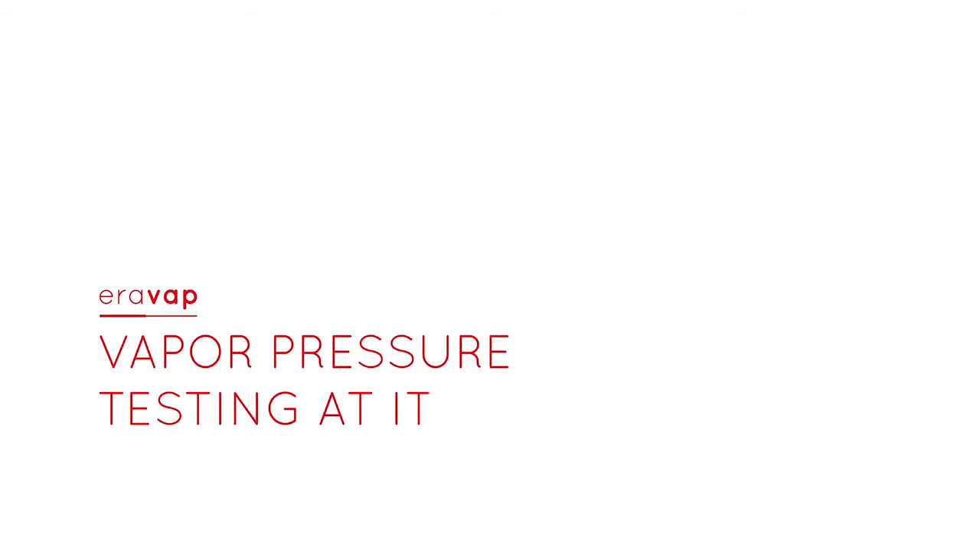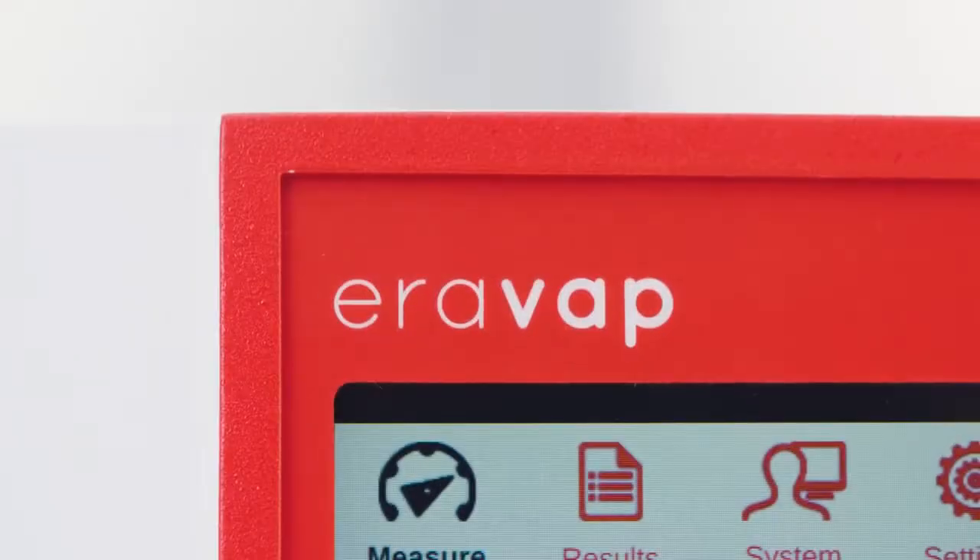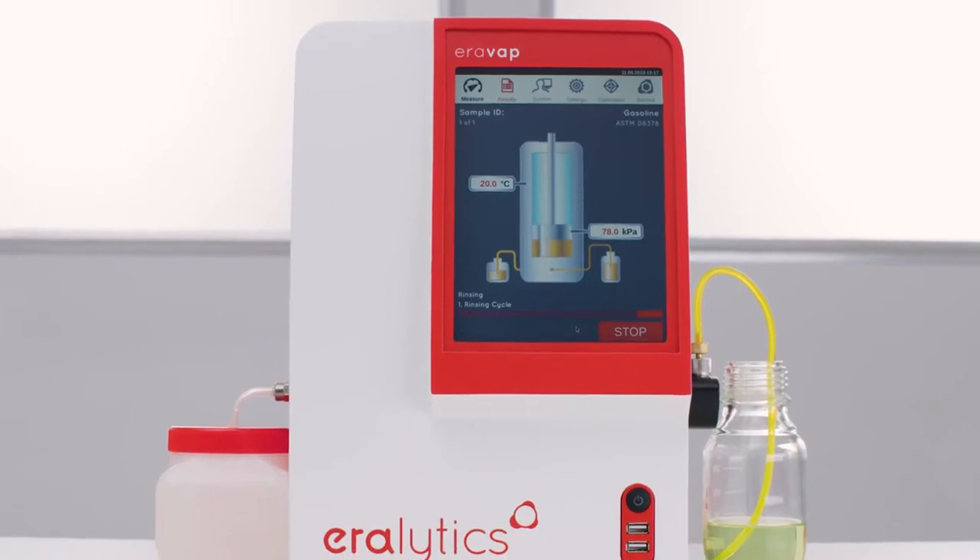Aerovap — vapor pressure testing at its best. The vapor pressure tester Aerovap is the ultimate solution for automated vapor pressure testing.